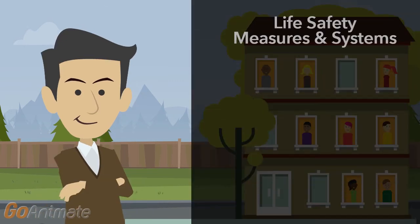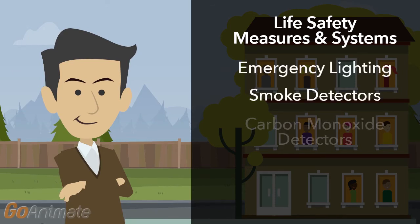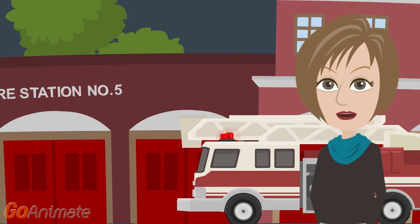In addition, all life safety measures and systems should be fully functional. These include emergency lighting, smoke detectors, carbon monoxide detectors, sprinkler systems, and emergency exits. Tenants are required to have renter's insurance. The buildings should be located in a fire protection district of 7 or better.